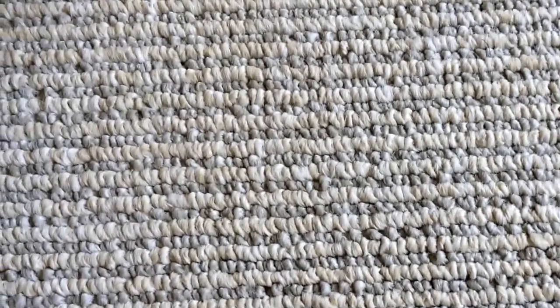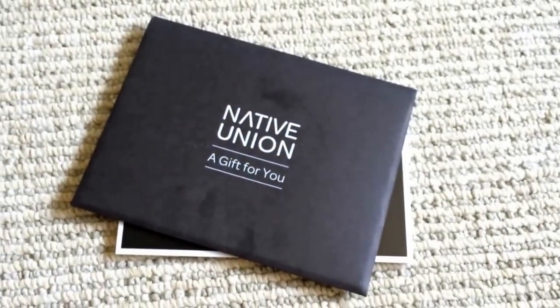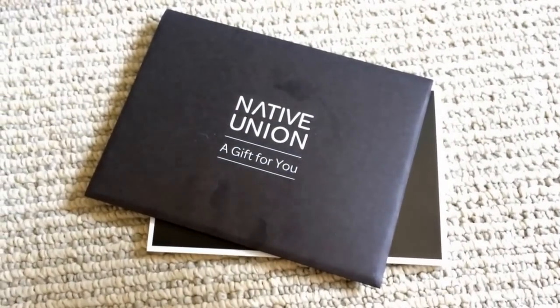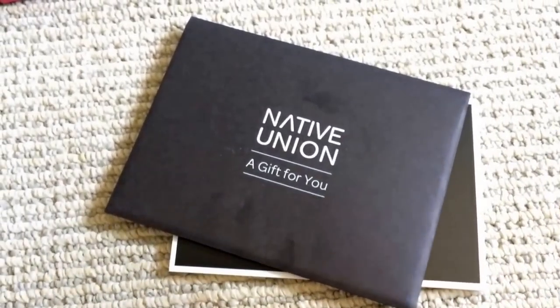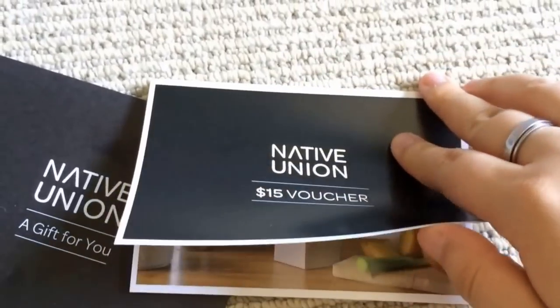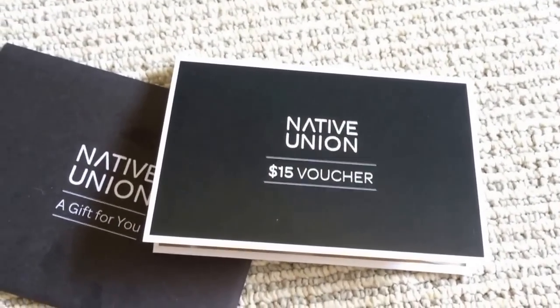Next item is a gift card from Native Union. They are the ones that make the monocle speakers, if you've seen them. I believe PopSugar had included them in a limited edition 'for him' box last Christmas. This is a $15 gift card or voucher — it's basically a huge fold-out of their different products, and on the very back is the unique code. I already looked on their website; a lot of their items are much more expensive than $15, so I don't know that I'm going to use it, but it's nice to have.